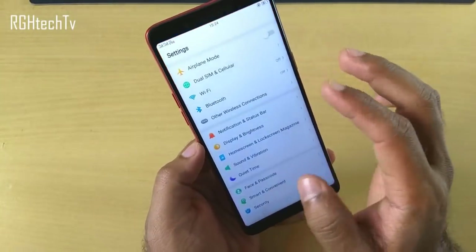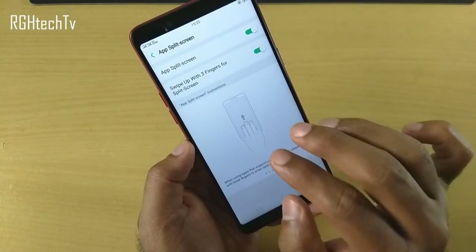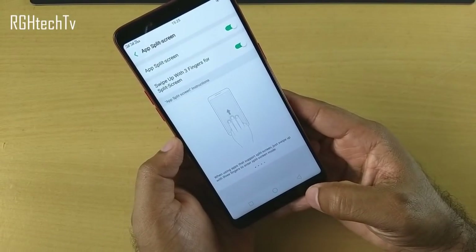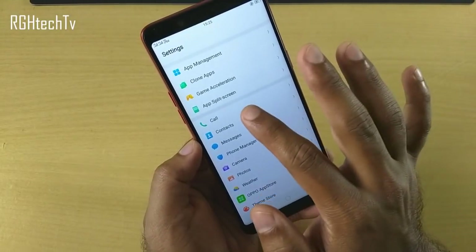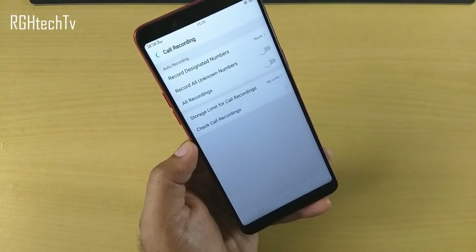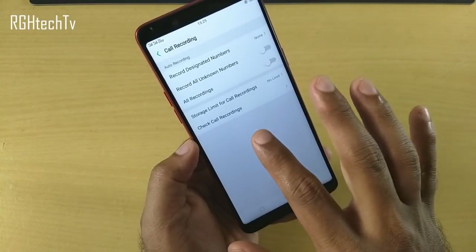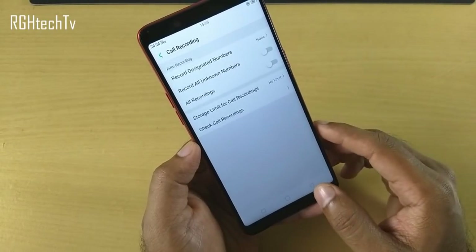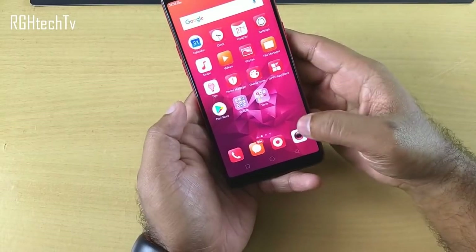This phone has call recording which works perfectly fine. To access settings, go to call under settings, then call recording. You can record only certain numbers, all unknown numbers, or all calls. You can also set a storage limit and check existing call recordings from there.